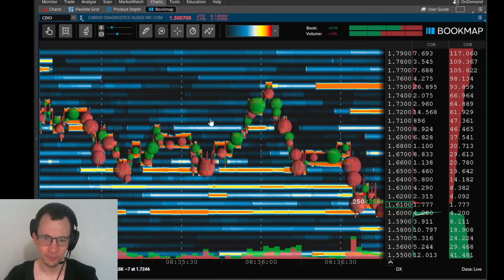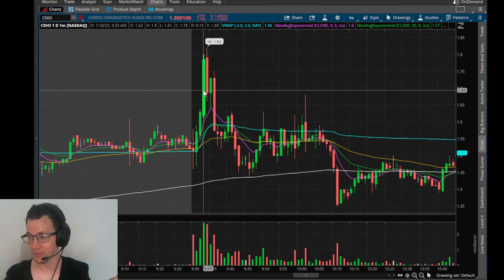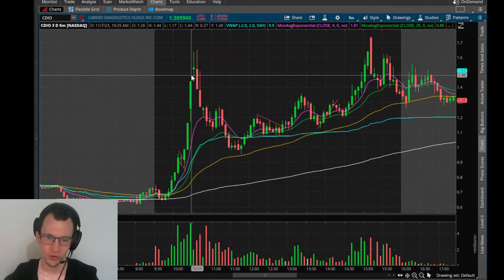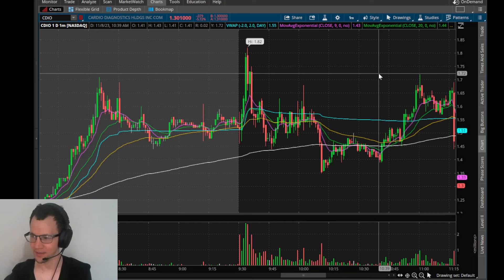I put on a starter and then once it cracked 1.70 here, I started shorting the rest. I pretty much had a 1.70 average, which is where I stopped out to begin with — so kind of went right back in where I lost. An important thing to know about CDIO is we just went through two days of relentless short squeezes with what looks like infinite bid support.